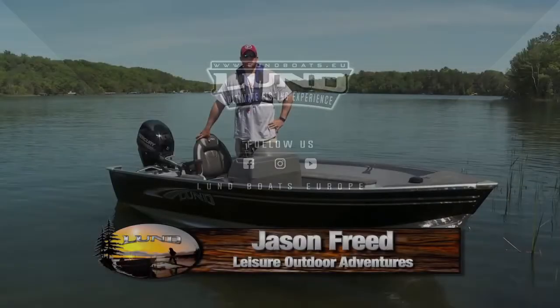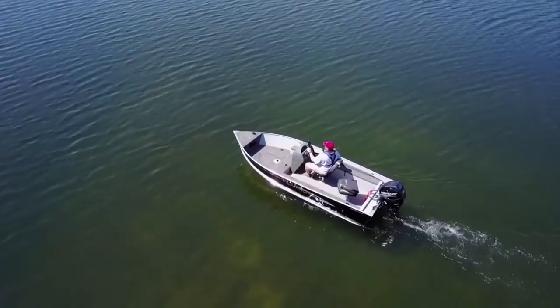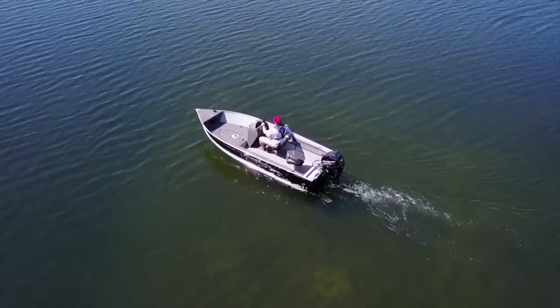Hi there, Jason Freer with Lund Boats. I'm standing here in the 1400 Fury SS, and if you're looking for a boat that can get you into some tight places or small fishable lakes, this is the boat for you.